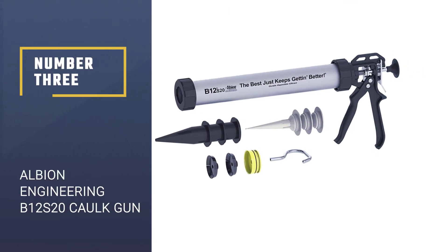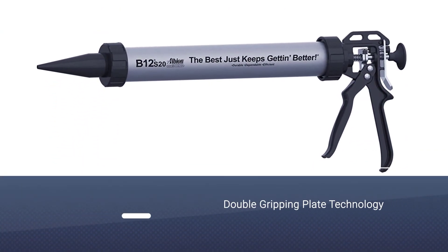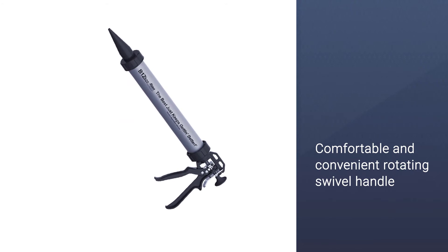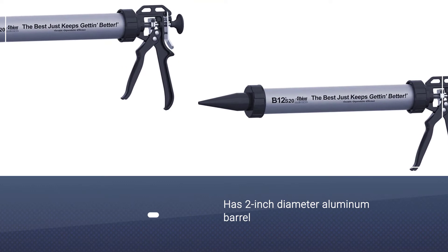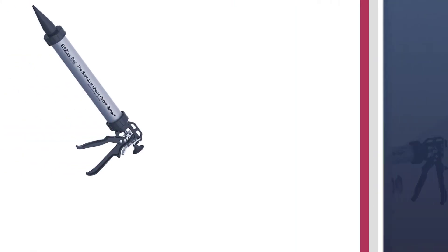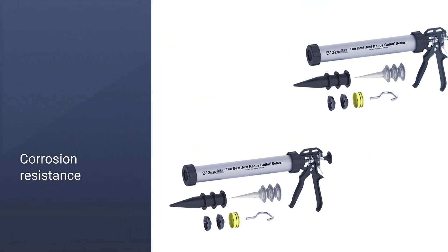Number 3: Albion Engineering B12S20 Manual Drive Sausage Cocking Gun. Fascination is what you will feel after using the Albion Engineering B12S20 Manual Drive Sausage Cocking Gun. This best manual cocking gun is constructed with premium quality aluminum materials, so it is durable and provides remarkable performance throughout its lifespan. It has enough power — you don't have to press the trigger too hard. It has double gripping plate technology that ensures its durability, and the handle is comfortable and convenient.